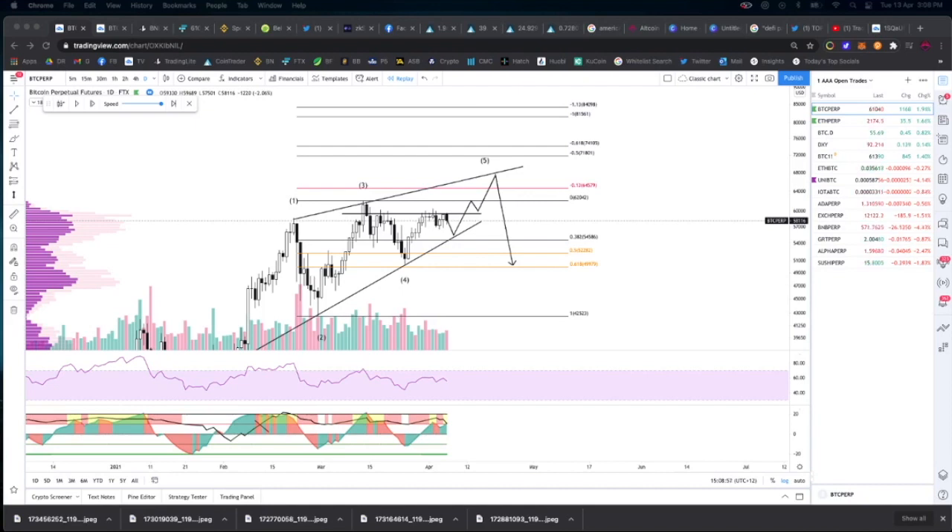Hey guys, welcome to Altcoin Ignition. In this video we're going to continue on from my previous analysis of the Bitcoin chart and I'm going to let you know what I think will happen and how I plan to approach the market. If you like the sound of that, stick around. All I ask in return for the content is that you like the video, subscribe to the channel, and turn your notifications on.